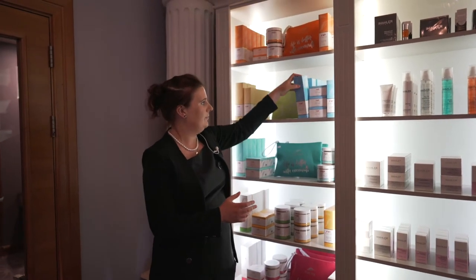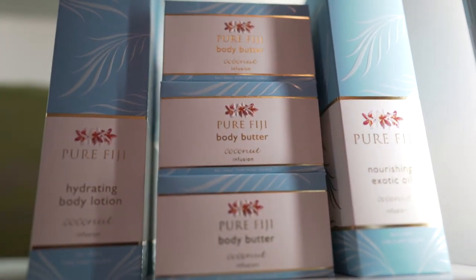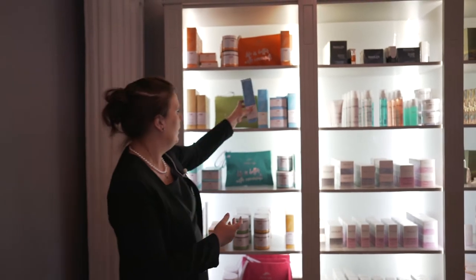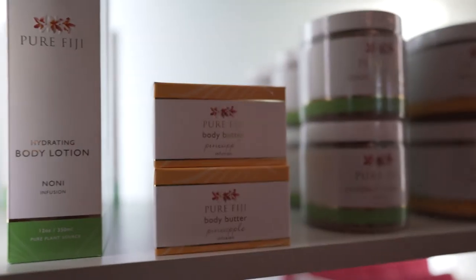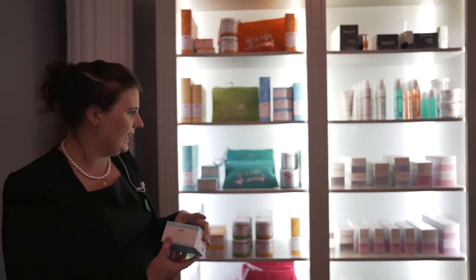Then we have our body lotion, which again is really hydrating and really nourishing for the skin — nice to just pop on after the shower. We have our body butters as well, a little bit richer, full of omegas, and really hydrating for really dry skin.